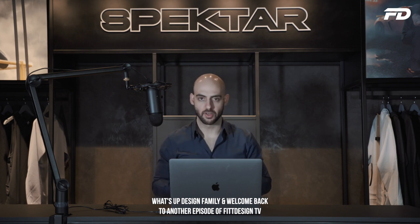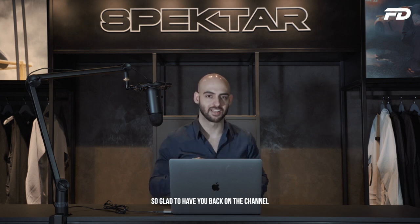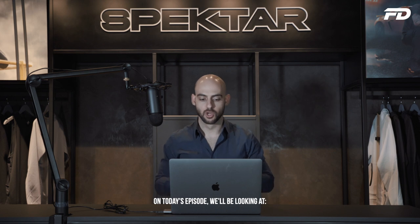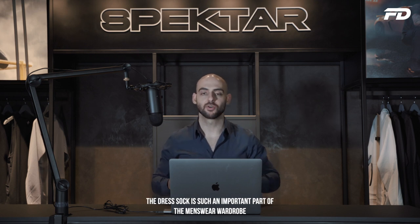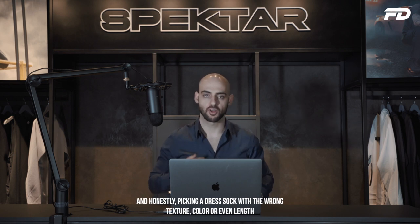What's up design family and welcome back to another episode of FitDesignTV, so glad to have you back on the channel. On today's episode, we'll be looking at the must-have characteristics that are the hallmark of a quality dress sock. The dress sock is such an important part of the menswear wardrobe, one that is underrepresented, honestly.